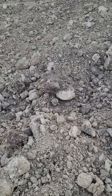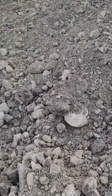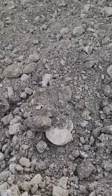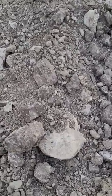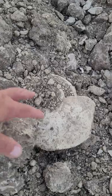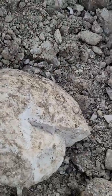All right everyone, it's your North Texas Fossil Dude, and looks like I found another nautiloid here. We're at a construction site, got here early before that Texas sun got crazy on us. We're hoping to find some stuff here at this site, and there you go.